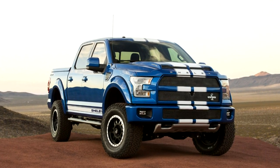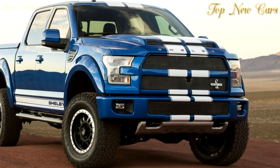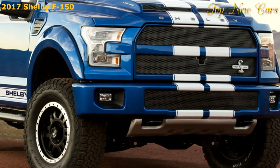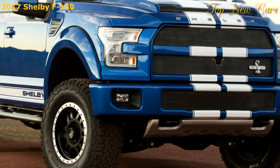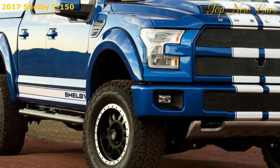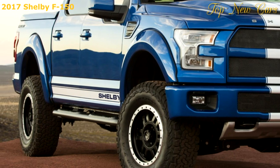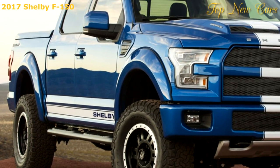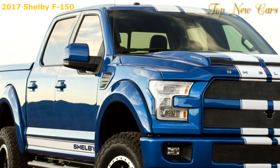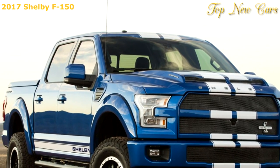Good news for pickup truck lovers in the UK, as they now have the chance to own a brand new Shelby F-150 Super Snake through luxury car dealer Clive Sutton. They'll have to hurry, though, because the London dealer, who is the official UK distributor for Shelby-tuned cars and trucks, announced that they will import just two examples of the limited Super Snake into the country, priced at a rather hefty £120,000 each, around $155,000 at current exchange rates.